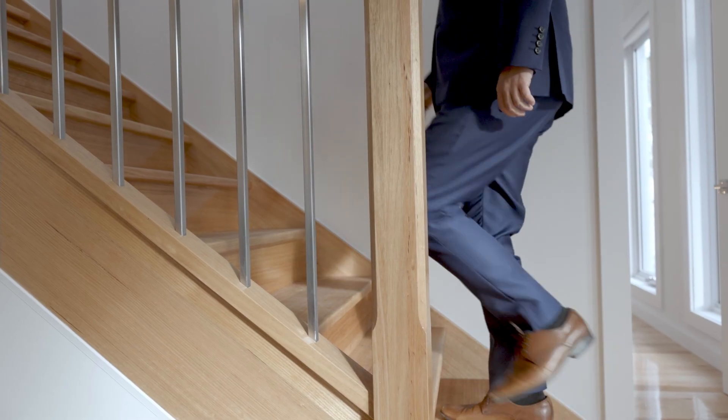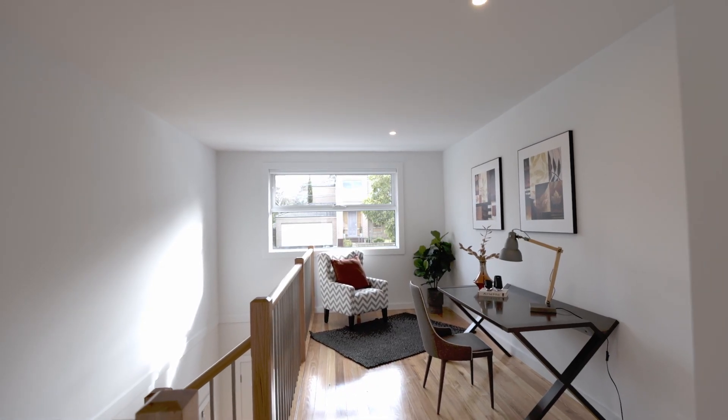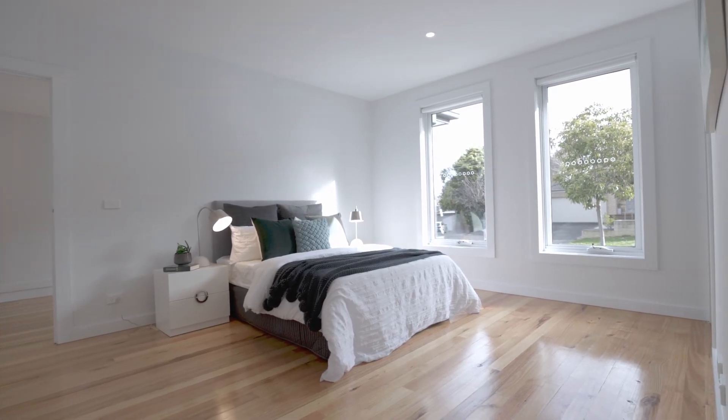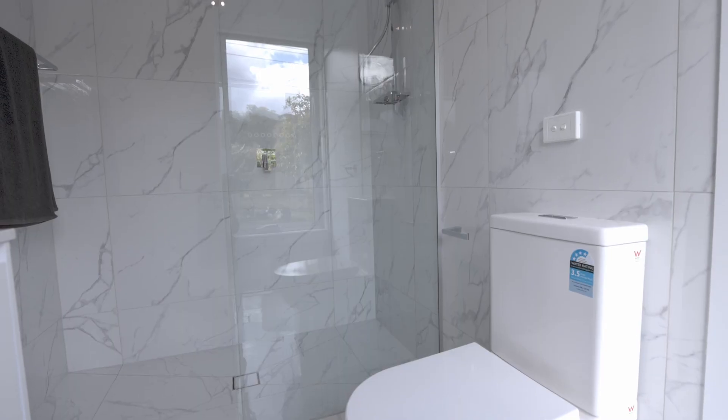The solid timber staircase leads to an impressive third living area and three oversized bedrooms, including a second master complete with a walk-in robe and full ensuite with double vanity and walk-in shower.